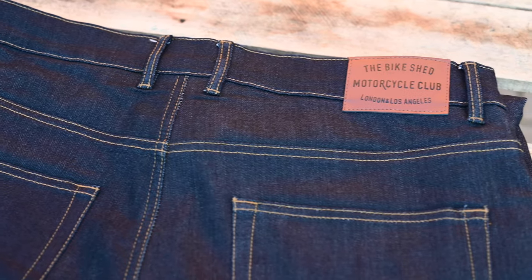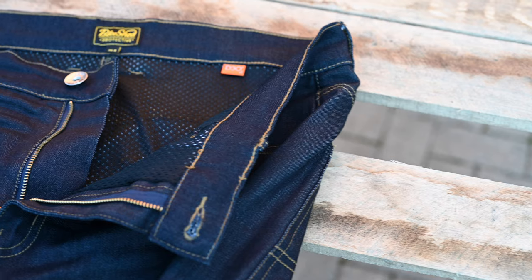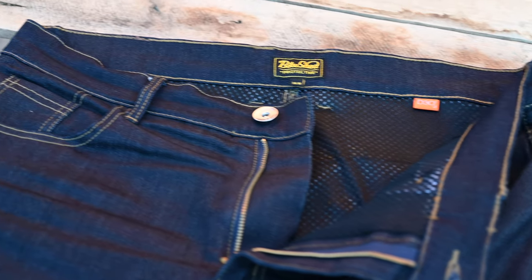Let's take a look at the material the jeans are made from. I've already mentioned the name Covec — that's the brand for the aramid fiber used in the construction of these jeans. It's woven into the denim, as opposed to being a separate layer of material, to offer the protection.